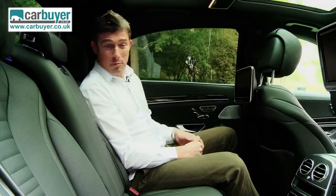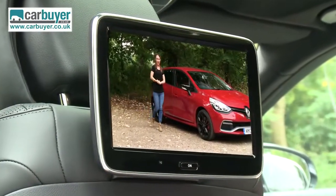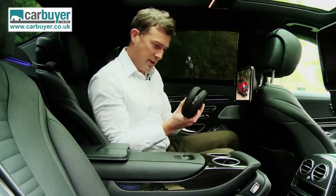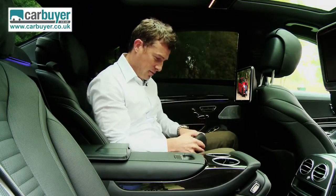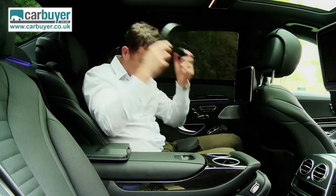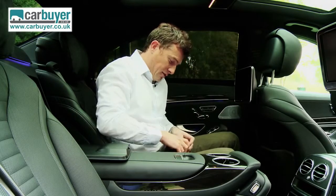There are even more gadgets in the back — you could watch a video on the 10-inch rear screens, and the headphones are tucked away in the central armrest. Posh Mercedes headphones. But I want to show you one of the other features you can get on this car.